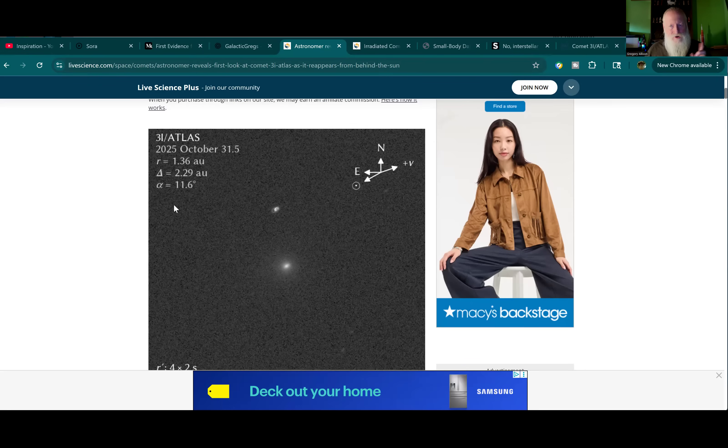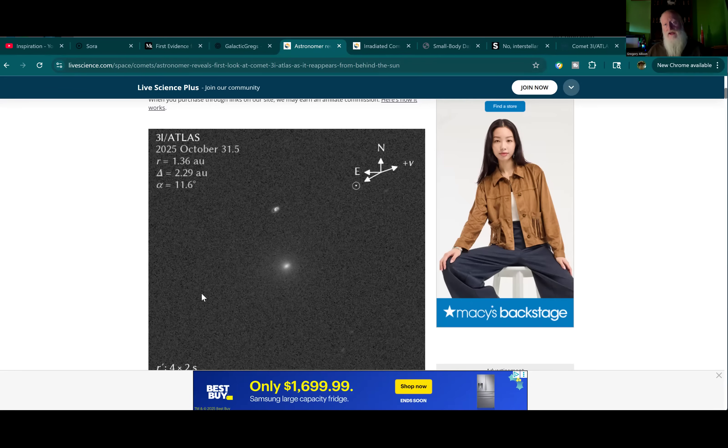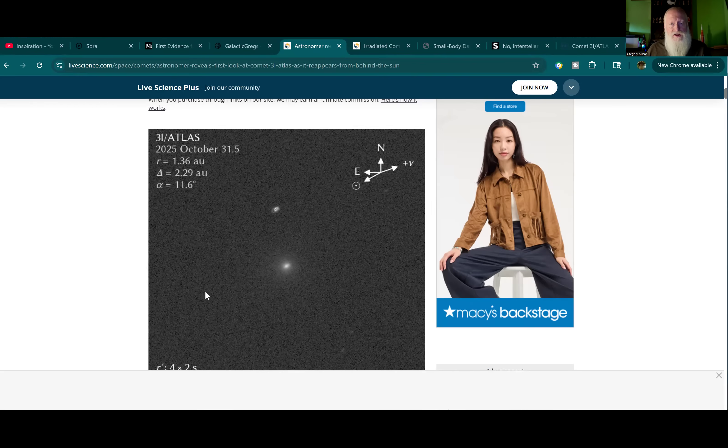Comet 3i Atlas is either missing something really big or it's hiding it, which may have a very plausible explanation. This is Galactic Greaves. When I talked about this image originally a few days ago, I was saying I think something's missing, but the photograph was too grainy to ascertain. I kept my mouth shut. Now a lot of people are talking about it. What are we talking about? The tail.